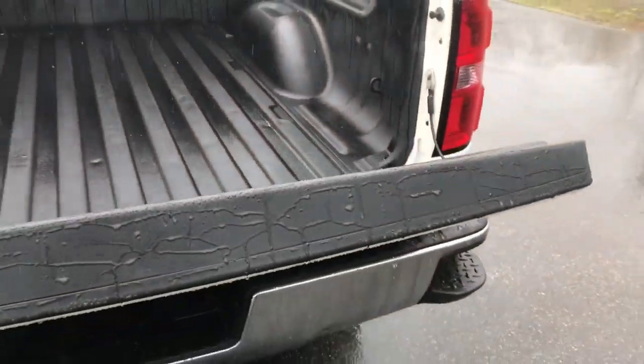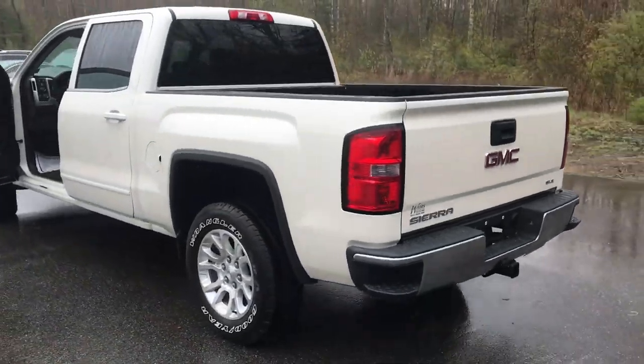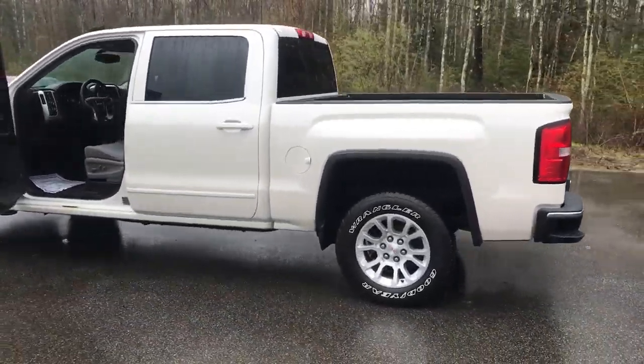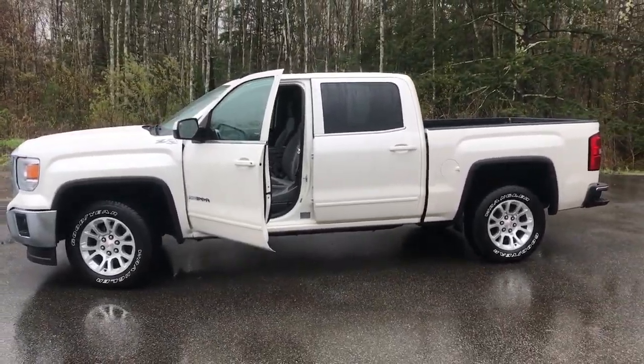Got your factory spray-in bed liner, as well as your easy-open tailgate and your tow hitch down at the bottom. If you want to know a little more about this Sierra, come take it on a test drive. Give us a call down here at the dealership — direct line is 207-985-3537. Look forward to hearing from you and have a great day.